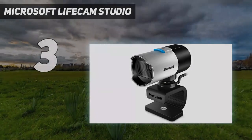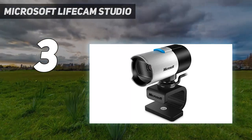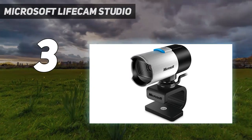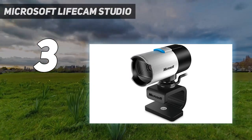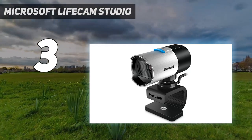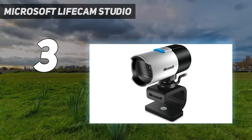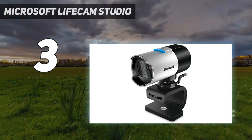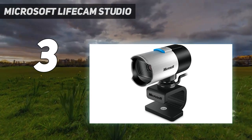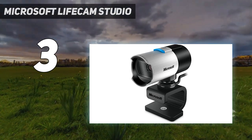At number three, the Microsoft LifeCam Studio is a budget webcam made for business conferencing and presentations. It isn't the most attractive option — in fact we found it a little intimidating, looking like a CCTV camera from a dystopian nightmare — but it's designed for business and work calls. It boasts 1080p recording, 720p live video calling, and a wideband mic to deliver crystal clear sound.